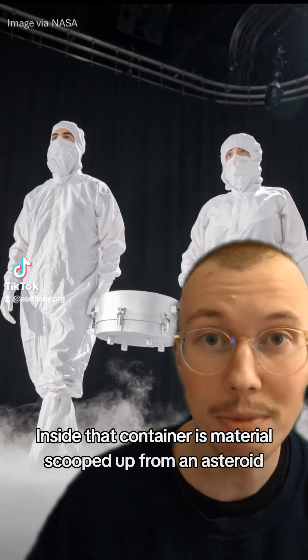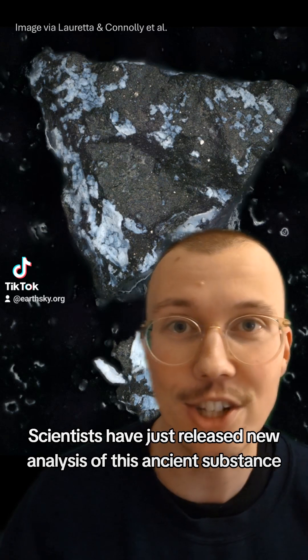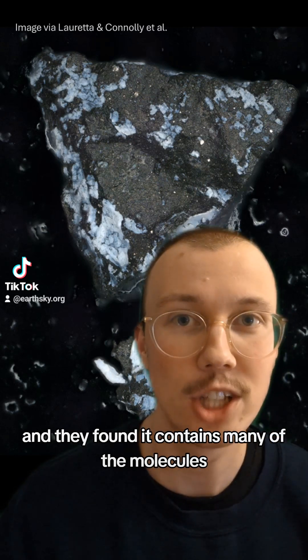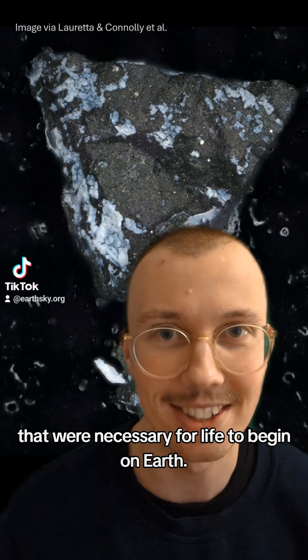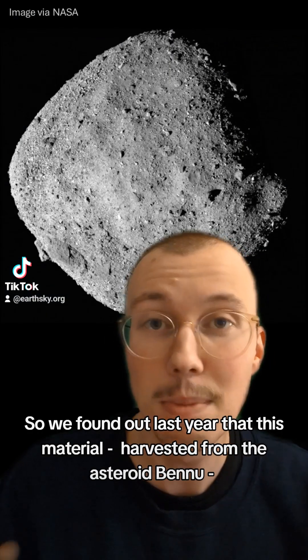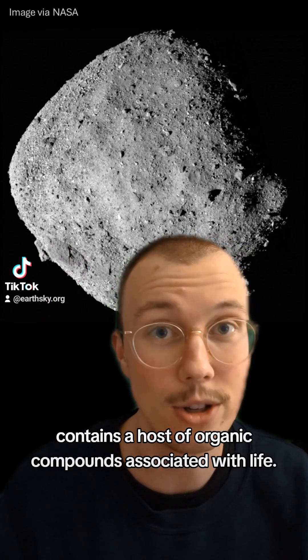Inside that container is material scooped up from an asteroid and brought back to Earth in 2023. Scientists have just released new analysis of this ancient substance, and they found it contains many of the molecules that were necessary for life to begin on Earth. But there's a strange twist. We found out last year that this material, harvested from the asteroid Bennu, contains a host of organic compounds associated with life.